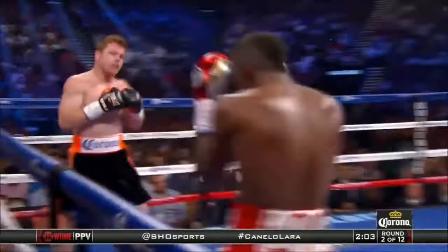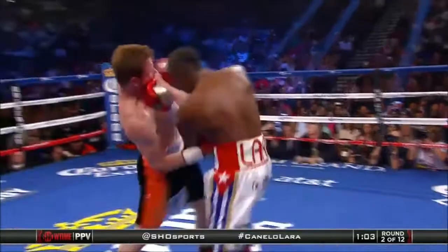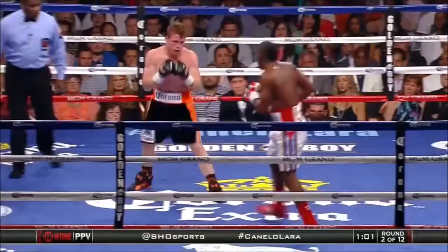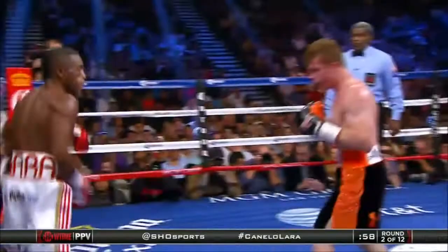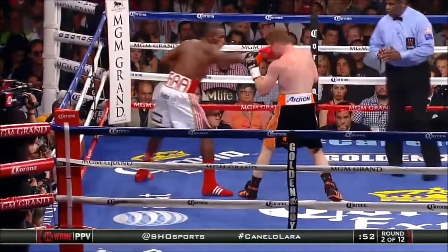You've got to keep them busy, even if they're not running. Good combination by Lara. Left hook to the body by Canelo, but Lara comes back with a lightning-quick combination, using just enough movement. Nice right hand to the body by Canelo. Another right hand targeting the midsection by the Mexican superstar. He's better off trying to get to the body first, and Lara will not be an easy target.